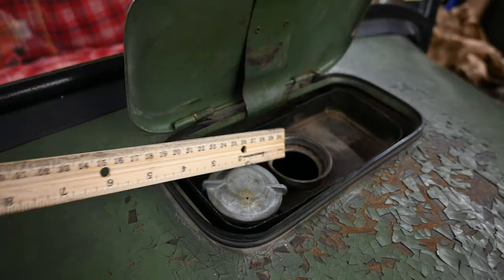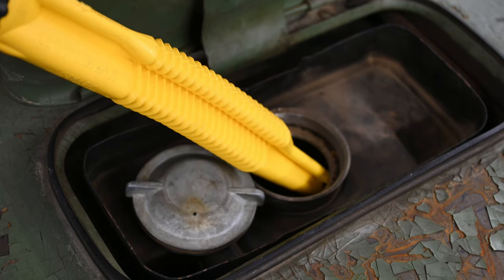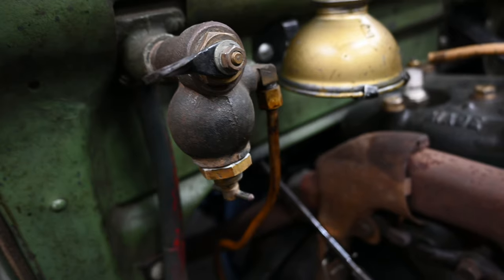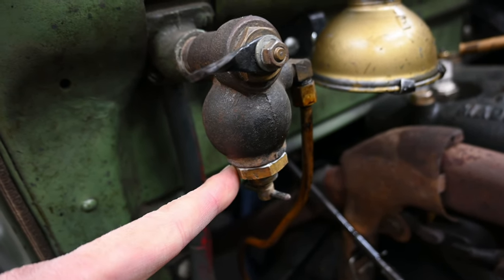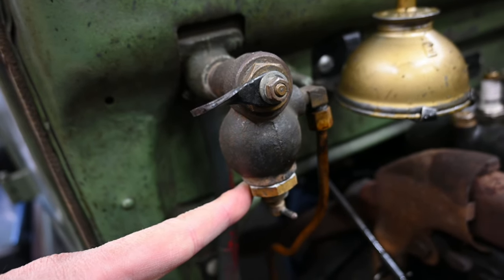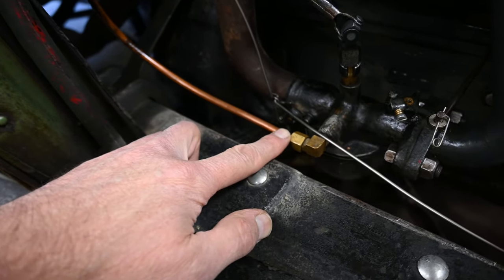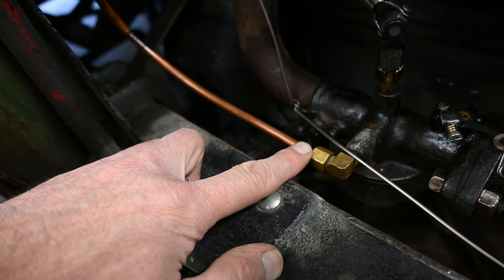My first thought was that I was running out of gas, so I added a few liters — but there was no improvement. My next thought was dirt in the fuel, or rust from my old gas tank. Maybe the screen in the sediment bowl was plugged. I opened the bottom and found it was very clean, no sediment. I also disconnected the fuel line and found that fuel flowed unrestricted, so that wasn't the problem.